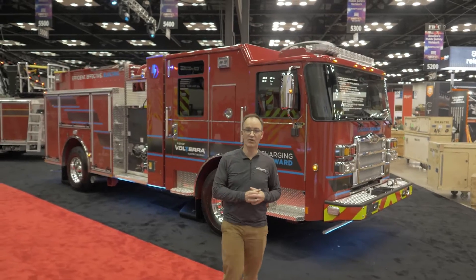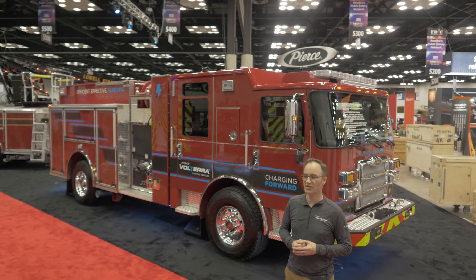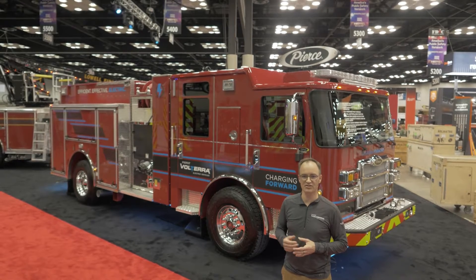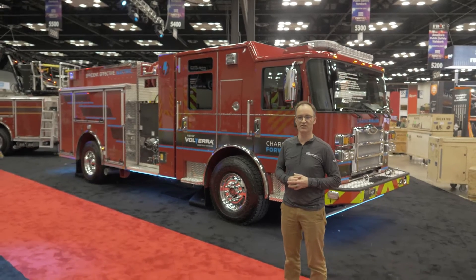Behind me we have our demo vehicle. After the show this vehicle is going to go on a road tour across the country to demonstrate at customer locations. So look for a stop near you to see this Volterra in action at your location.